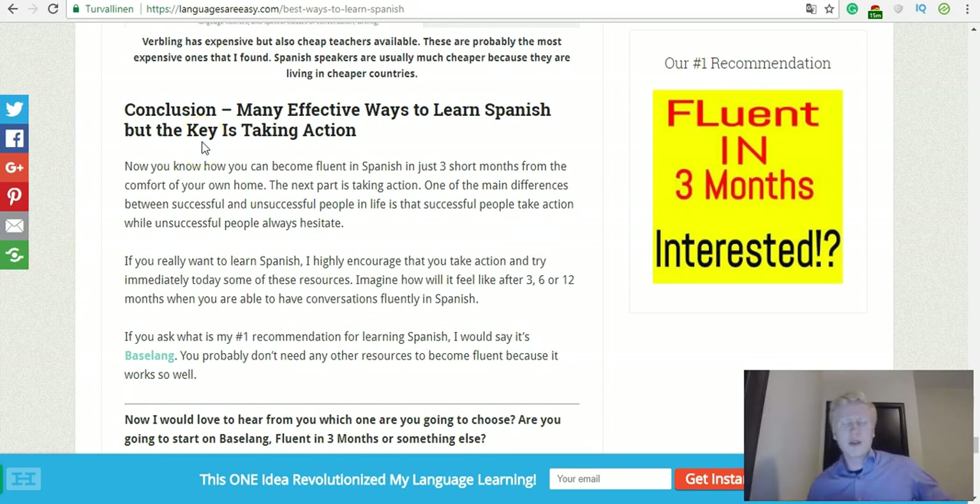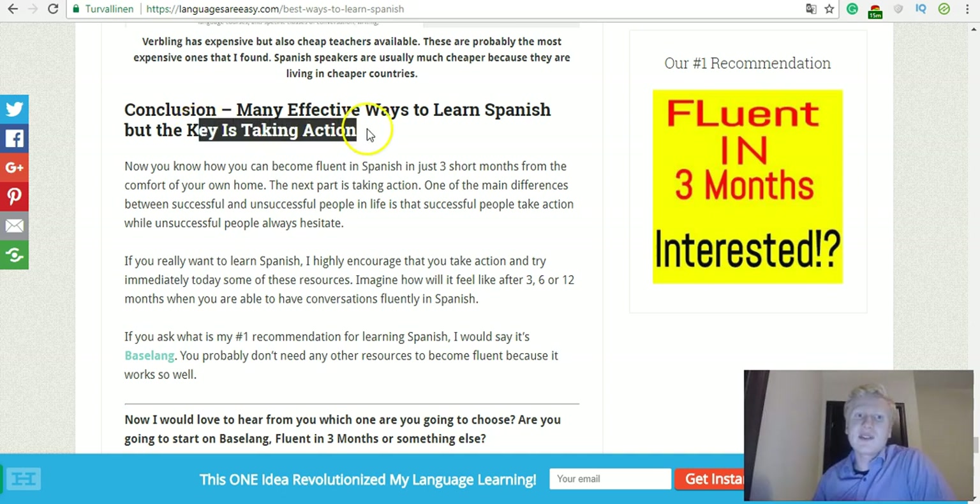So the conclusion of all this is that there are many effective ways to learn Spanish on the internet. You can learn Spanish in a few months — that's possible if you put lots of effort into it and use these powerful methods. But the key is taking action. Nothing will happen and you will not learn Spanish if you don't take action. So I highly encourage you: pick one of these methods and start taking action today. Start learning today!